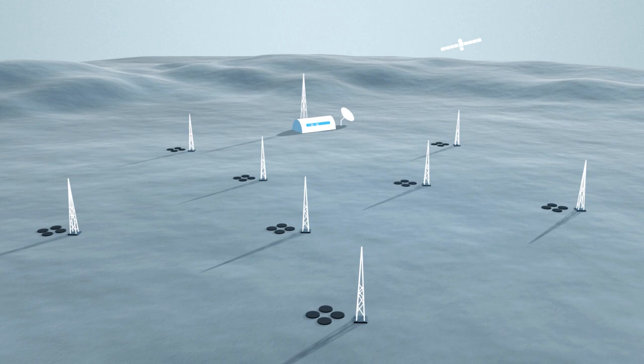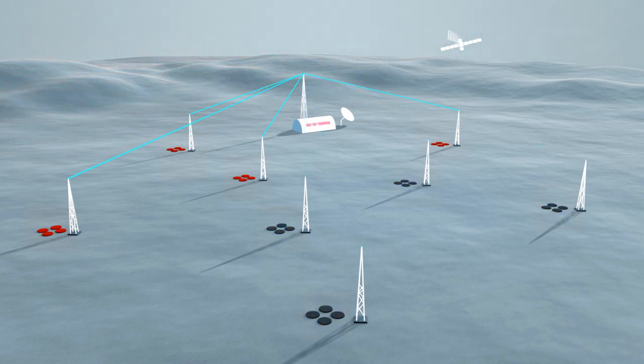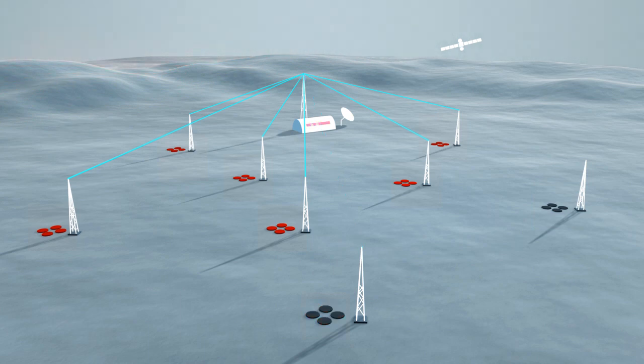Here we see the entire process again. Infrasound waves arrive at the station, are registered by the individual sensors, and transmitted as electrical signals via a radio connection to the central facility, and from there by satellite to the CTBTO in Vienna. There the data are analyzed to clarify the nature of the event.